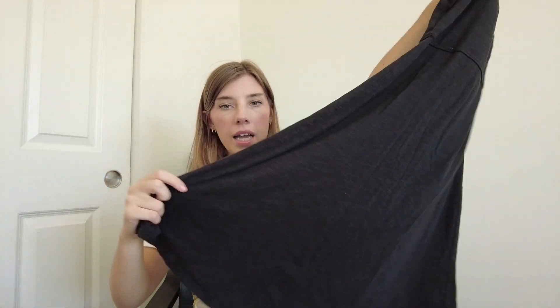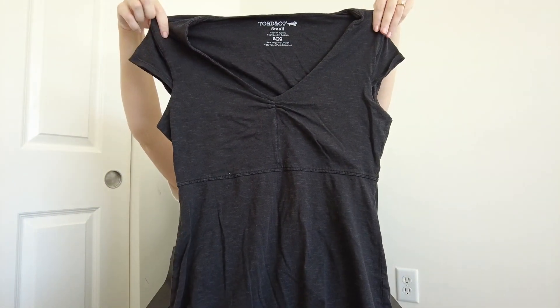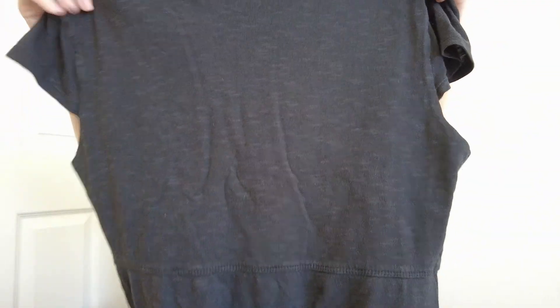Then I grabbed this dress from the brand Toad & Co. I like selling their dresses a lot — it seems like their dresses do the best for me. They're kind of a casual athletic-athleisure style. This one is called the Rosemary dress and it's a size small.